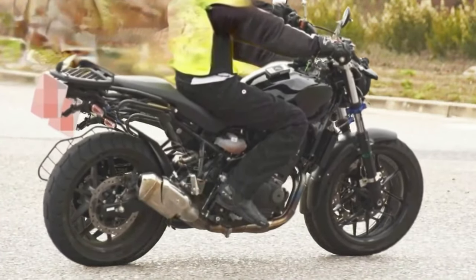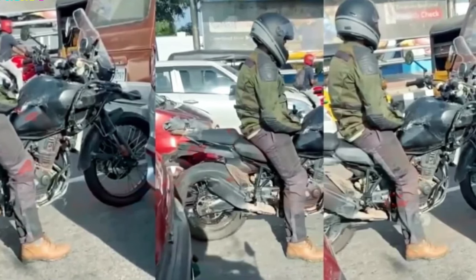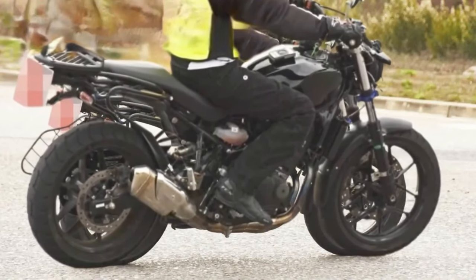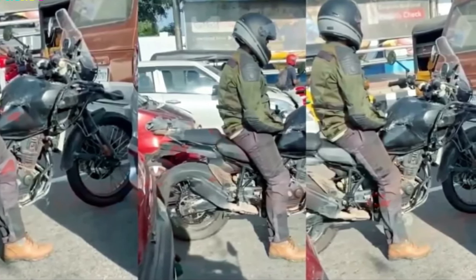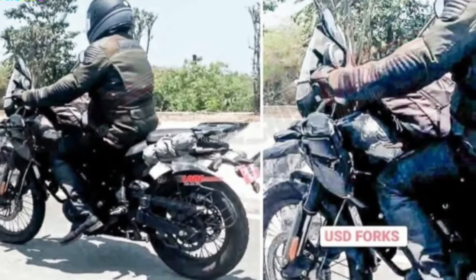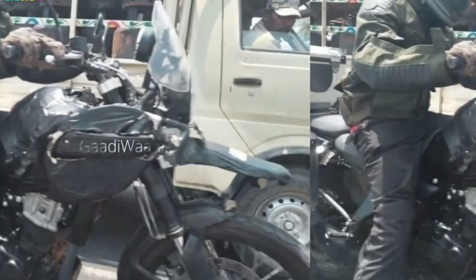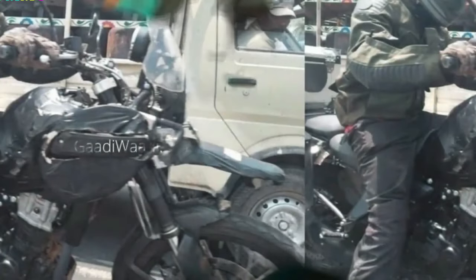The Royal Enfield Himalayan 450 finally has a launch date — Royal Enfield's first liquid-cooled motorcycle is less than three months away. After constant headlines due to repeated sightings around the world, Royal Enfield officially revealed the launch timeline: the motorcycle will break cover at the end of October 2023 in Manali, India, amidst the Himalayas — an ode to the bike's name and off-road credentials.